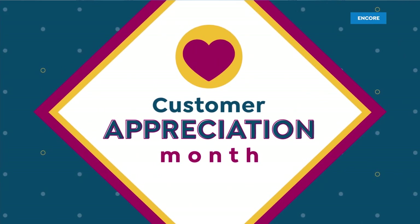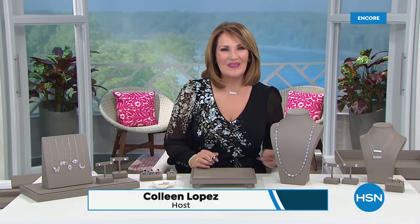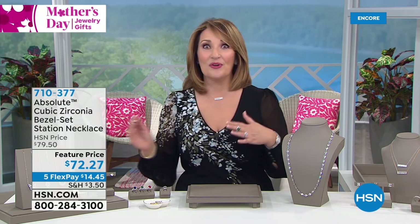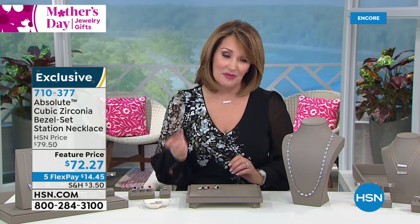I want to thank all of our viewers for supporting us over this last year. It's been very difficult for everyone and it really means a lot that you stuck in there with us. We've been celebrating customer appreciation month all month long here on HSN. We tremendously appreciate your support. We were thinking about you a lot when we put this day together, trying to find things that will make you feel special and beautiful. I hope you find a treat for yourself, and of course if you're shopping for mom, we have lots of good ideas.